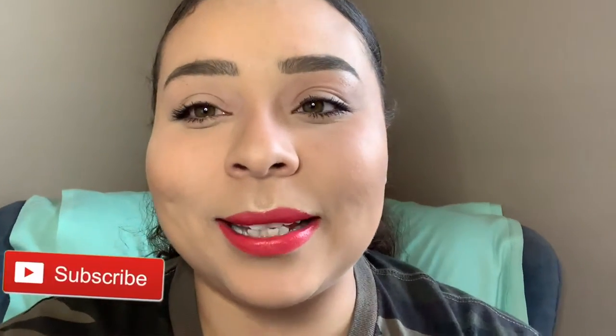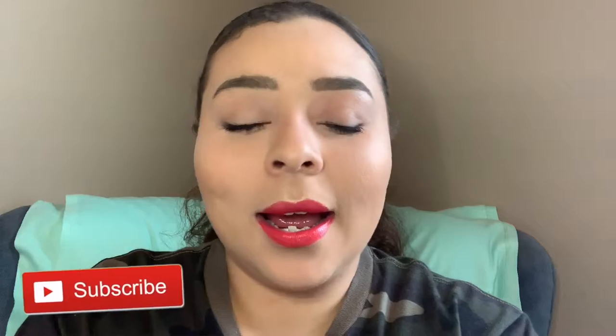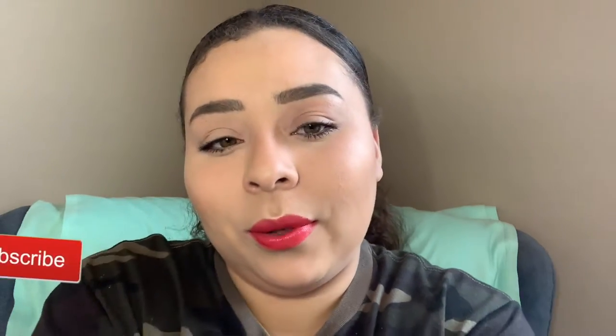Hey guys, welcome back to my channel. My name is Ali — if you're new, welcome! Today I have my April favorites for you guys, so let's just get into it. My first actual April favorite is actually this powder that I hated so much at the beginning.